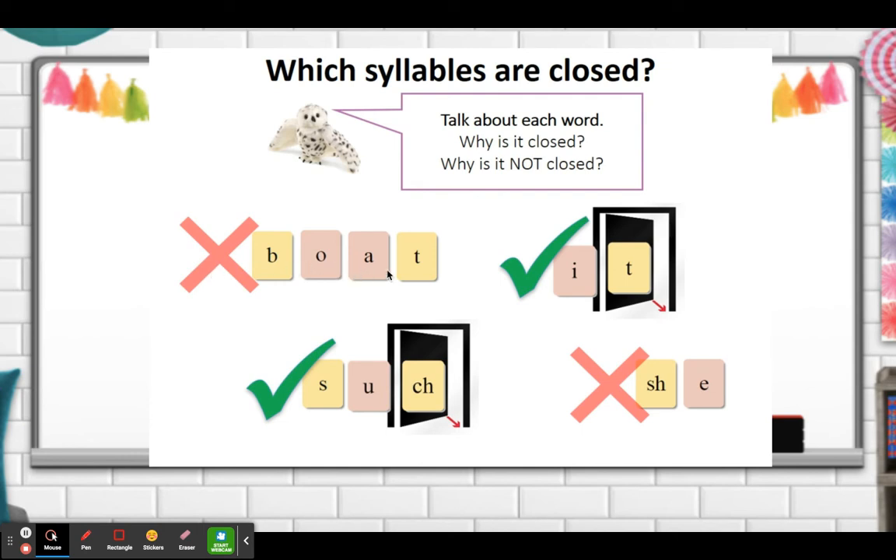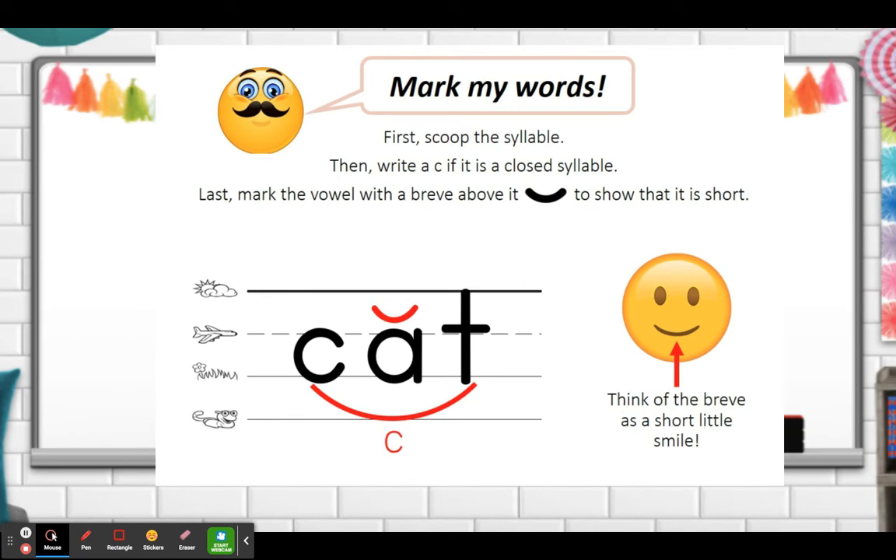So you can see: 'boat' — no, it's not closed. 'It' — it is closed. 'Such' is closed. And the word 'she' is not closed. When we mark closed syllable words, it looks very similar to when we were marking short vowel sounds. It has that breve on top — that smile. Think of the breve as that short little smile. Put the smile on top. Then we scoop the word to show it's a closed syllable, and write the letter C underneath to show it's closed.